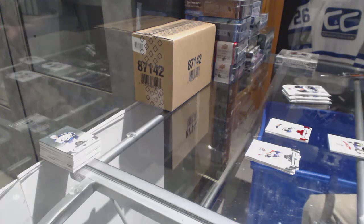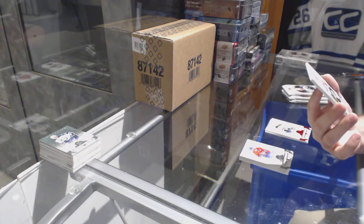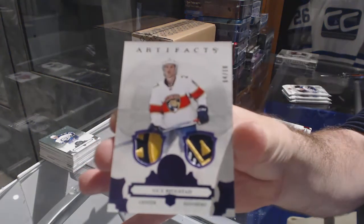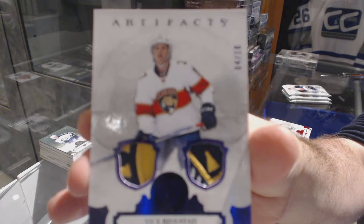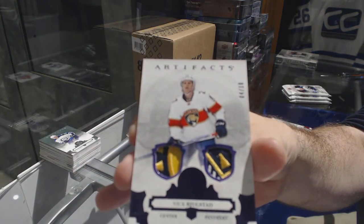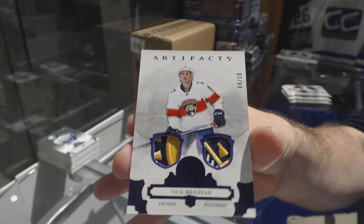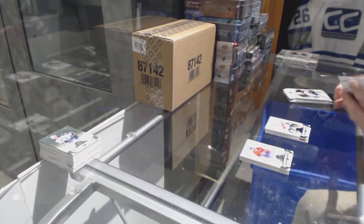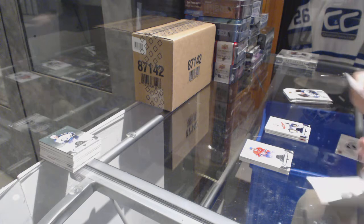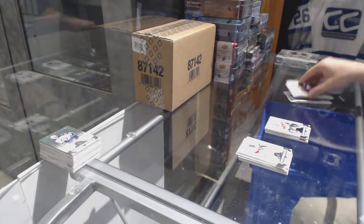That is a beast. Number four of 10, dual purple patch for the Panthers, Nick Bukestad. That is a beautiful patch — Nick Bukestad out of 10. We've got a wild card redemption, number 217.